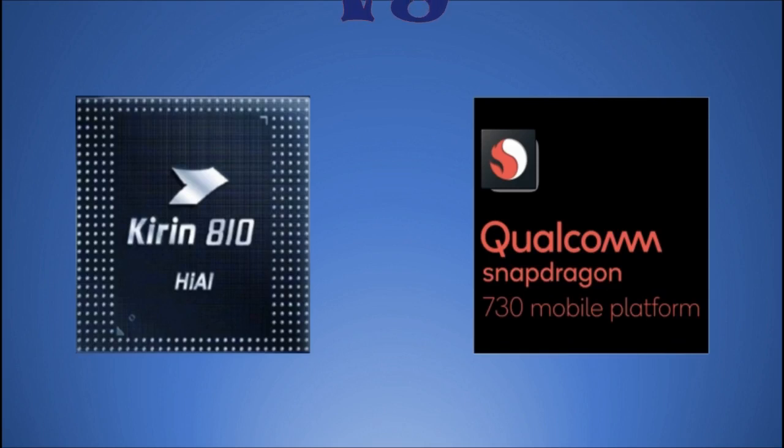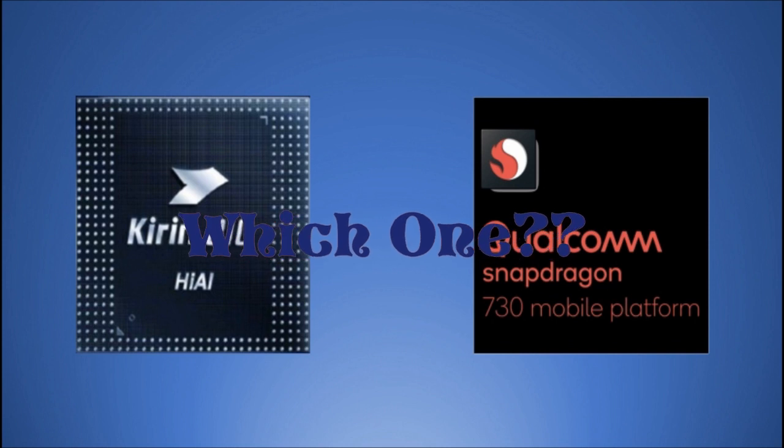Hey guys, welcome back to my channel. Today we are going to do a quick comparison between the Huawei Kirin 810 versus the Qualcomm Snapdragon 730. We'll be giving you all the information you need to choose which one suits you best. So without any further delay, let's begin.